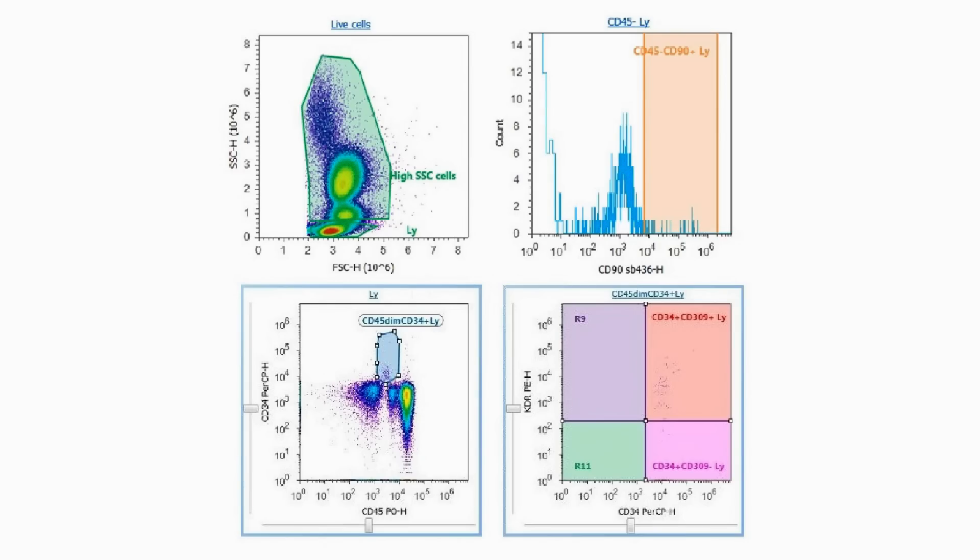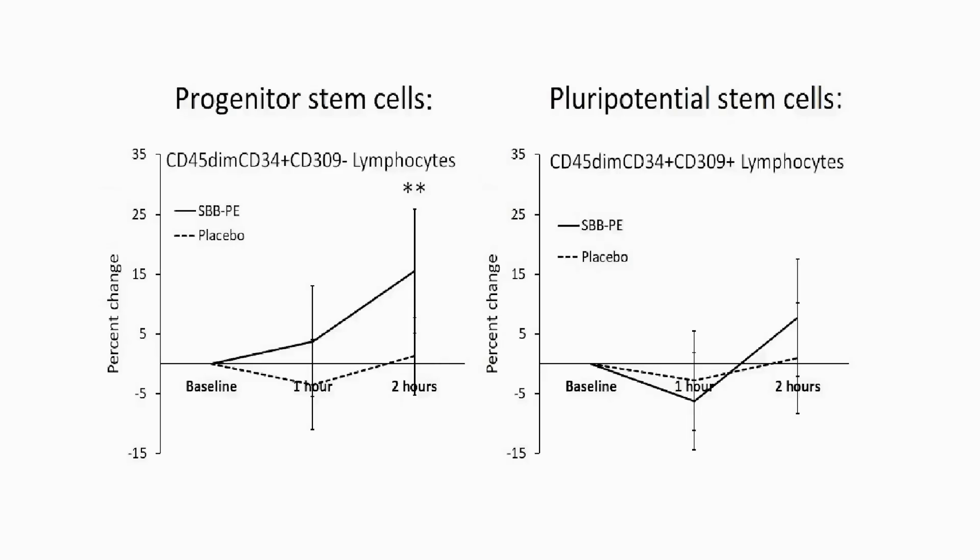We observed mobilization of several types of stem cells. On the next three graphs, the changes seen after consuming the berry extract are shown with solid lines, and the changes seen after consuming placebo are shown by dashed lines. To the left you see the changes in numbers of progenitor stem cells, where a highly significant increase occurred within 2 hours after consumption. And to the right you see minor changes for the complementary pluripotential stem cell type.